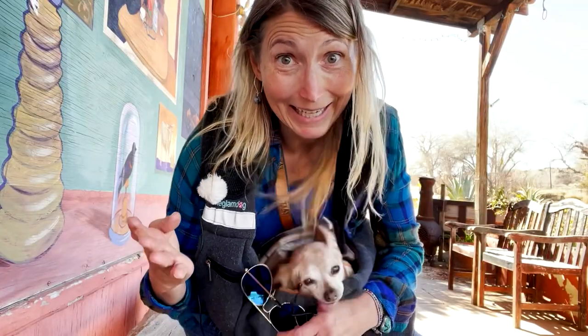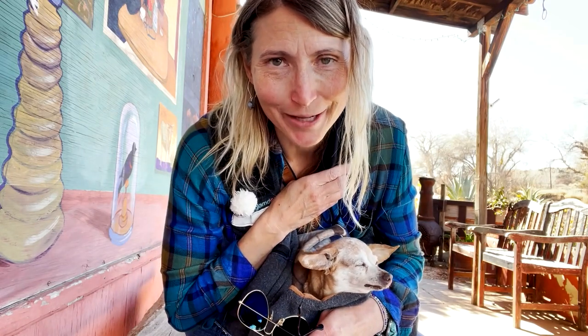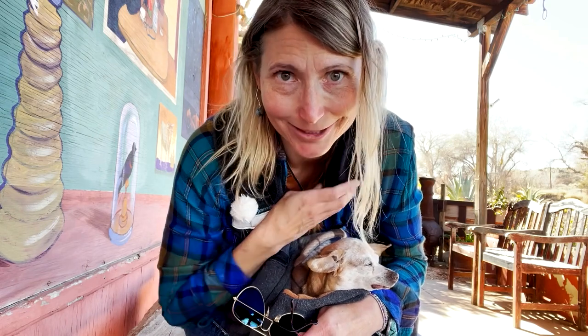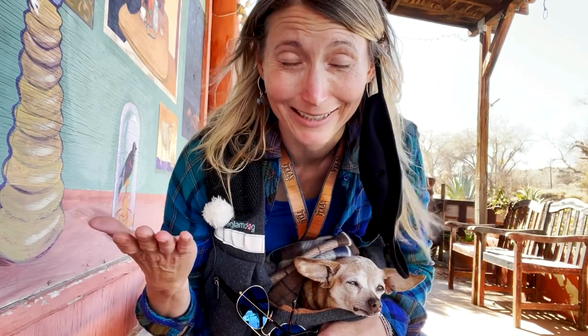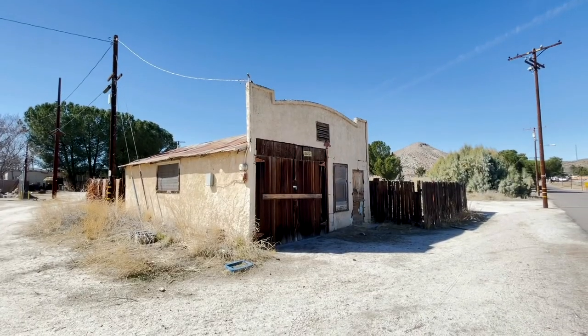According to one of the locals, the 'naked guy' — aka the man that bought the clothing-optional resort — apparently just recently sold a bunch of land to somebody else, so there's somebody new that's developing the town. I don't know, take it with a grain of salt — I can neither confirm nor deny that as being factual.